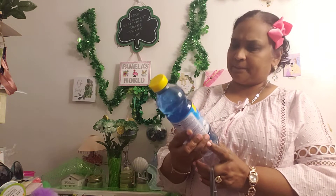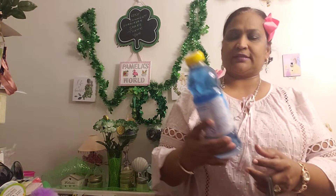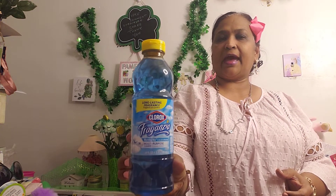And I also picked up this. This is the long lasting fragrance Clorox Faranzia Morning Sky multi-purpose cleaner, 24 fluid ounce. And this is bleach free. Now they had that same brand of hand soap before, but I never picked those up because when I smelled them I did not like how they smelled — they didn't smell like hand soap. They smelled more on the Clorox side.